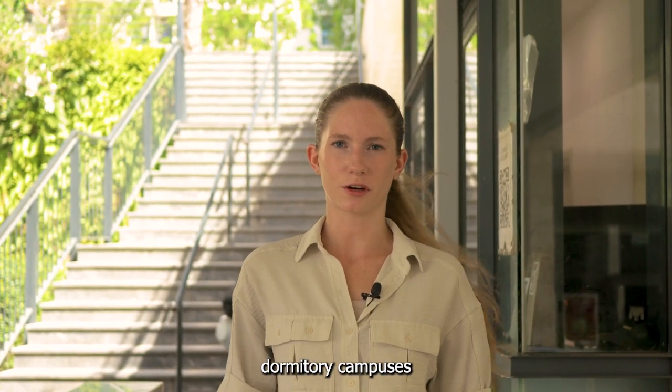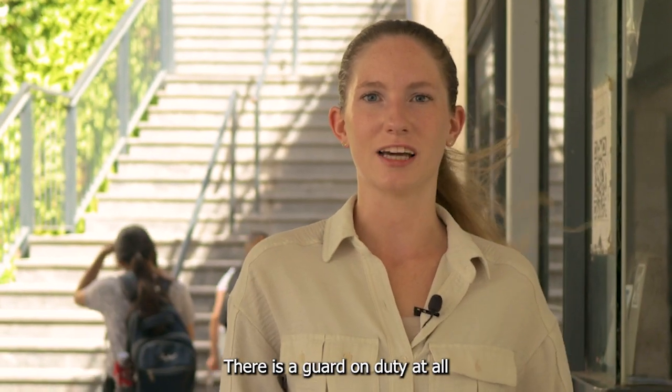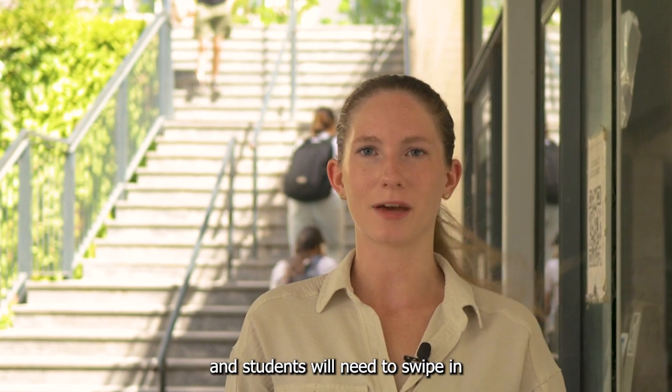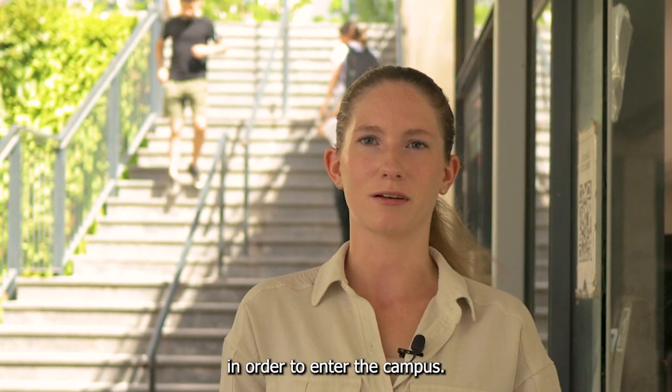All of Tel Aviv University's dormitory campuses feature 24-hour security. There is a guard on duty at all times and students will need to swipe in using a key fob that they receive at the beginning of the year in order to enter the campus.